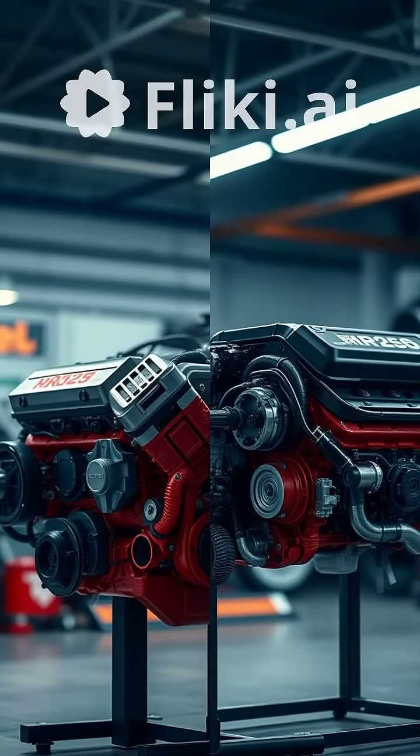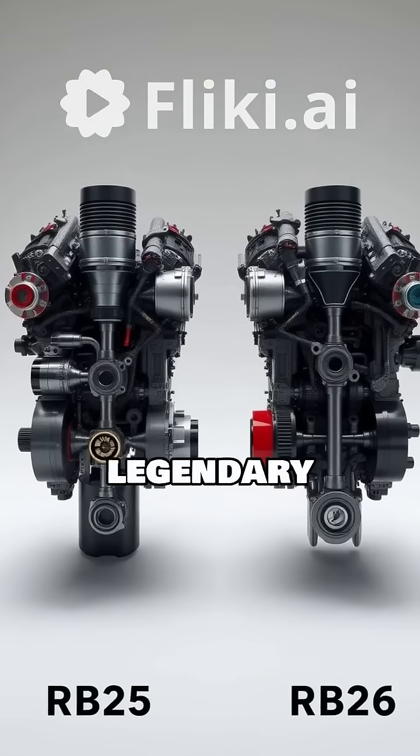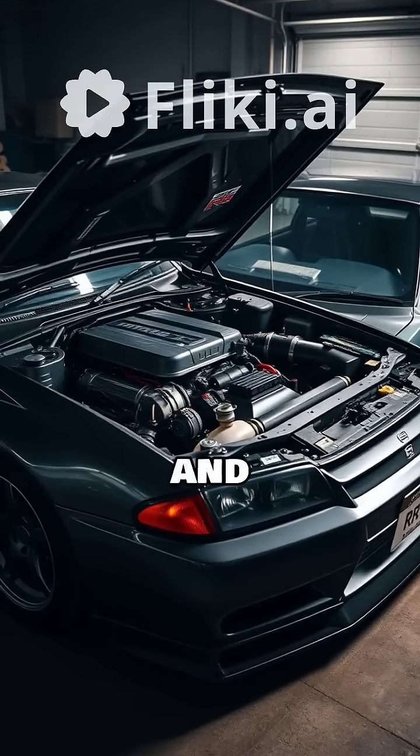RB25 vs RB26 – the ultimate Nissan engine showdown. Are you ready to dive deep into the heart of Nissan's legendary RB engines? Let's settle the score between the RB25 and the RB26.